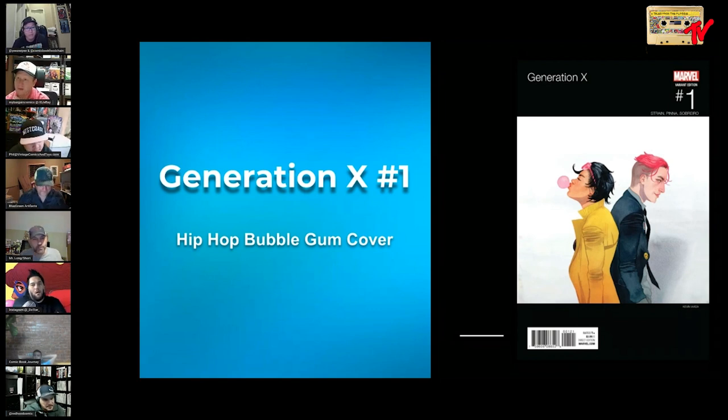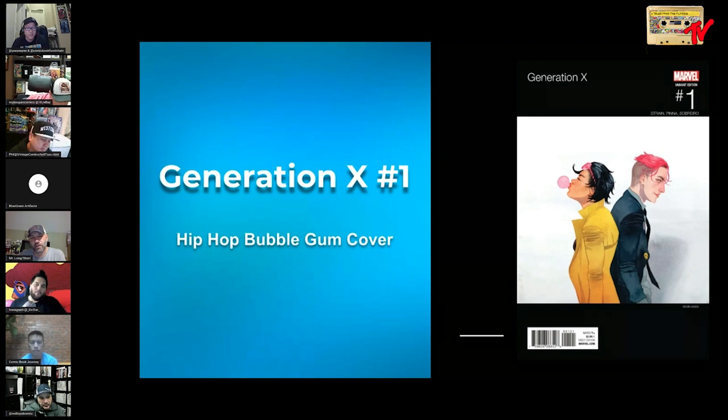Here's another hip-hop bubblegum cover — Generation X, Jubilee again blowing a bubble. She's the queen of bubblegum covers. If you collect hip-hop bubblegum covers, there's more than one to chase. Generation X is always a property I really liked for Marvel. Does she blow a bubble in the X-Men Adventures cartoon? That's a big ask — I'd have to go back and watch it. If there is one, someone in the comments should let us know.